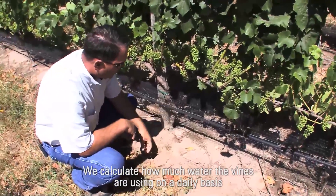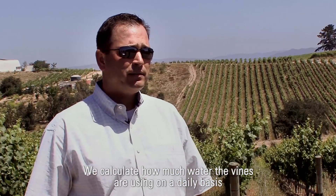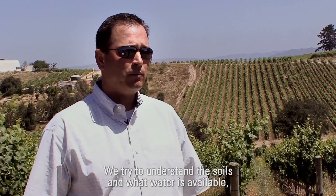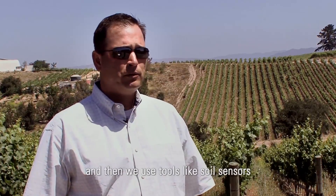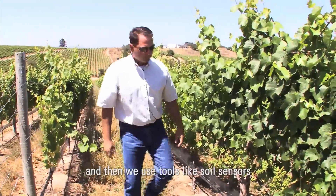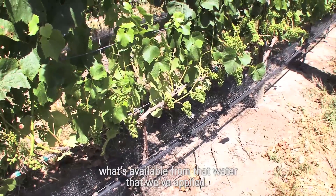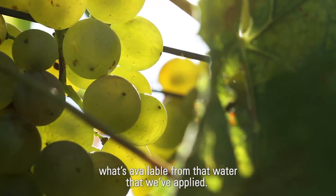We calculate how much water the vines are using on a daily basis depending on their growth stage. We try to understand the soils and what water is available, and then we use tools like soil sensors and tensiometers to understand what's available from the water that we've applied.